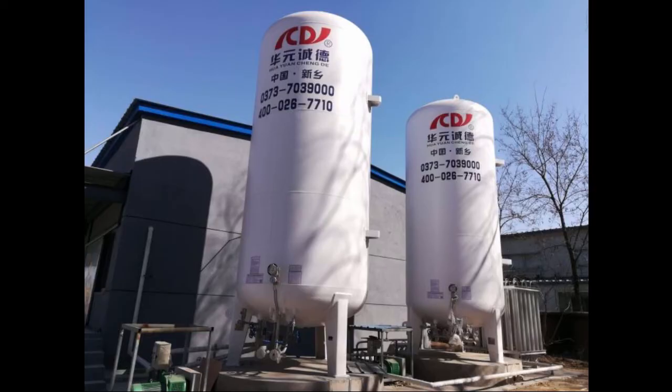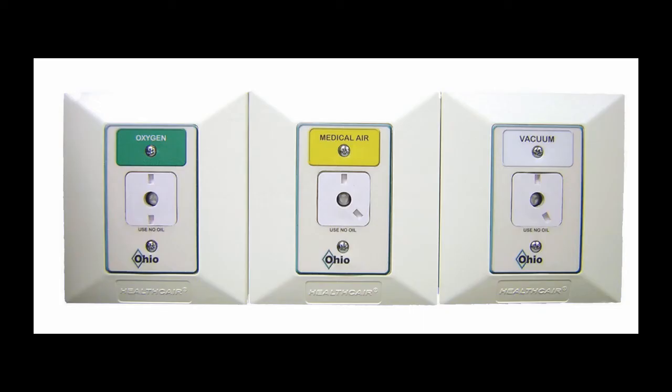All hospitals have a supply of oxygen that goes to oxygen wall outlets in all of the patient's rooms, operating rooms, PACU, etc. This normally has a 50 psi pressure coming from the wall oxygen outlet.